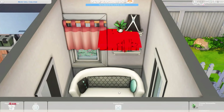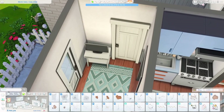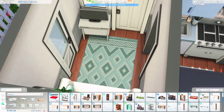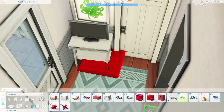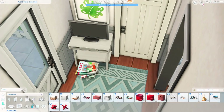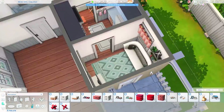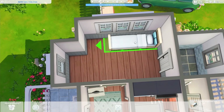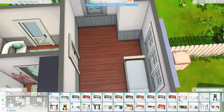Now we are working on the living area. I placed down this couch which is from Nifty Knitting, and the rug is from Tiny Living. The pictures are also from Tiny Living, the little side table is from Tiny Living too, and there are some magazines from Dream Home Decorator — just a small, cozy little living room.